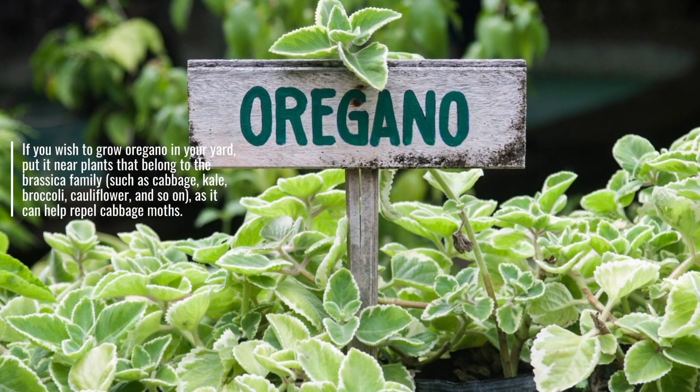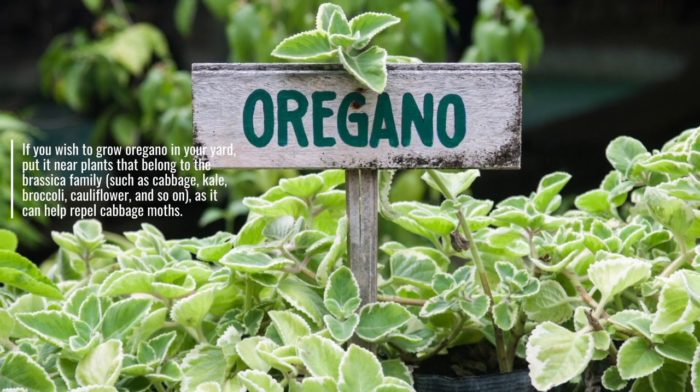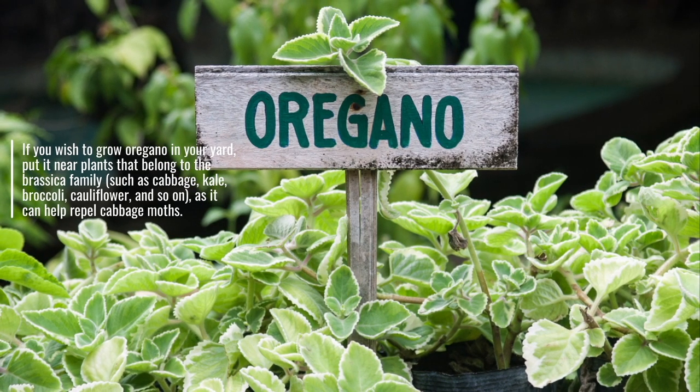If you wish to grow oregano in your yard, put it near plants that belong to the brassica family, such as cabbage, kale, broccoli, cauliflower, and so on, as it can help repel cabbage moths.